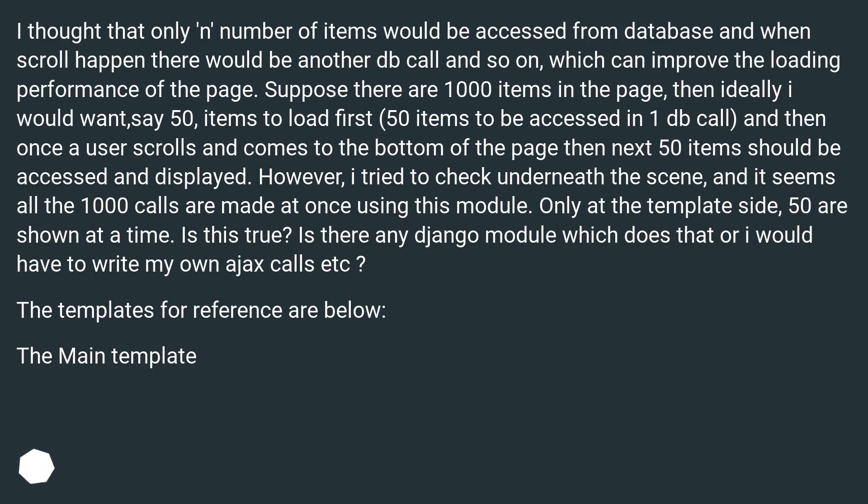Suppose there are 1000 items in the page, then ideally I would want, say 50 items to load first — 50 items to be accessed in one DB call — and then once a user scrolls and comes to the bottom of the page, the next 50 items should be accessed and displayed. However, I tried to check underneath the scene, and it seems all 1000 calls are made at once using this module. Only at the template side, 50 are shown at a time.